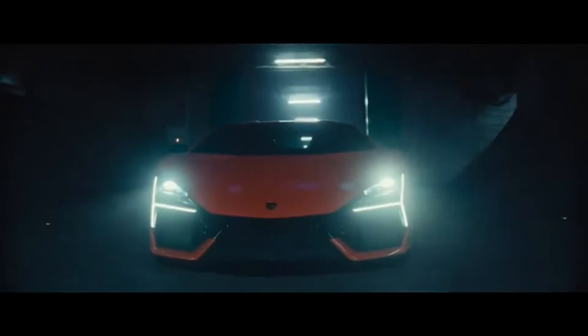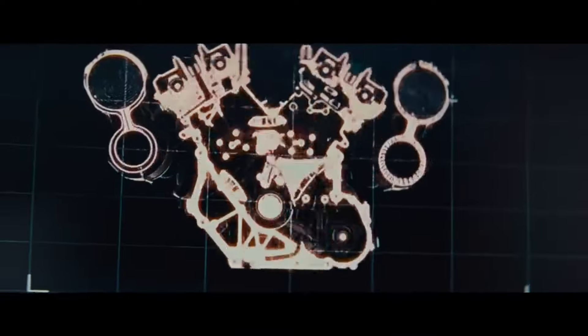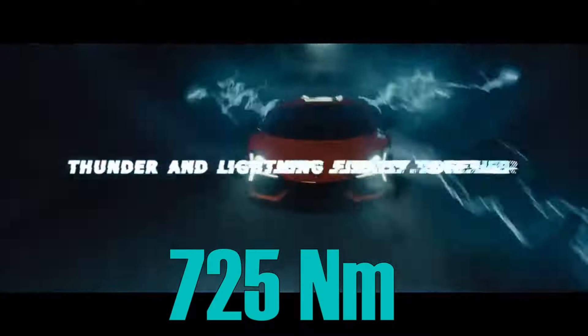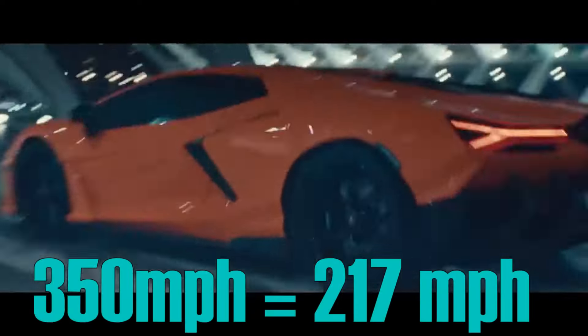This beast of a car has over 1,000 horsepower — 1,050 to be exact — and it goes up to 9,200 RPM. You get about 725 Nm of torque, 0 to 60 times of just 2.5 seconds, and a top speed of over 350 km/h.